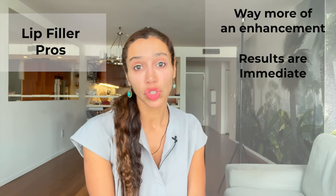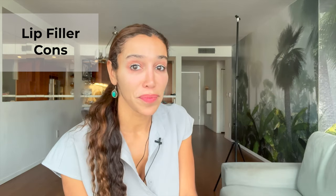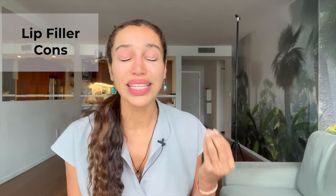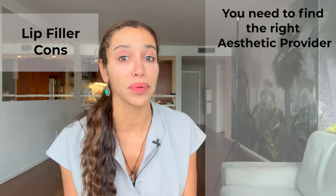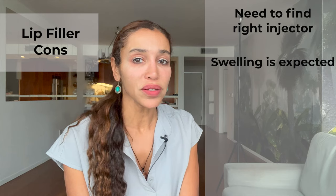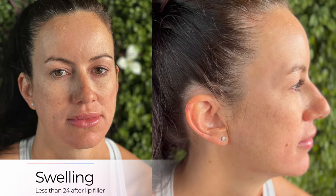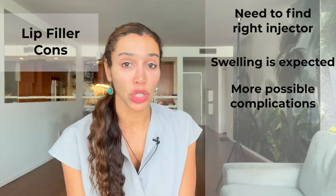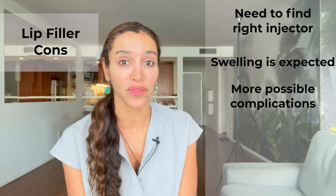Another pro is that lip filler results are immediate. If you don't like it, you can dissolve it using the enzyme hyaluronidase, which dissolves hyaluronic acid. For cons: if you want natural-looking results, it's integral that you find the right injector — migration and over-injection happen for many reasons. Bruising is always possible no matter who does the injection. Swelling is expected, usually lasting around two to three days for natural-looking results. Lip filler can also come with more serious possible complications like vascular occlusion, which can happen if filler accidentally enters a vessel.